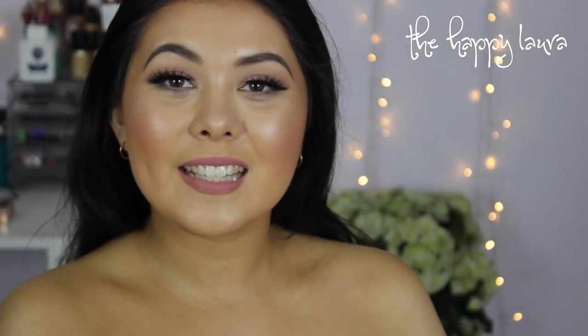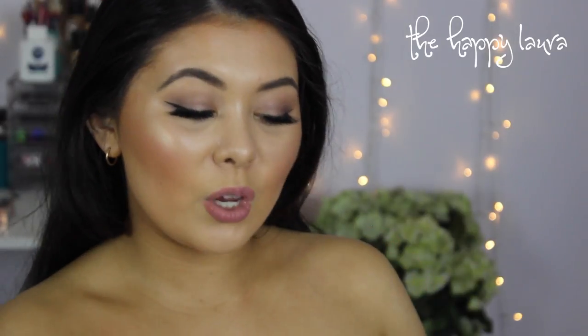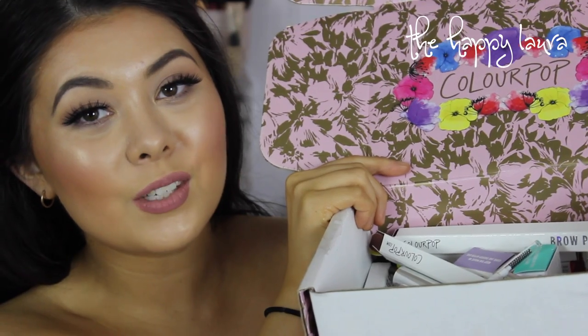Hi guys, welcome back to my channel. So today I have a ColourPop haul for you guys. I am so excited. I didn't get a whole heap of stuff, but I did get a few things. I love ColourPop's new box. So let's just get straight into it.